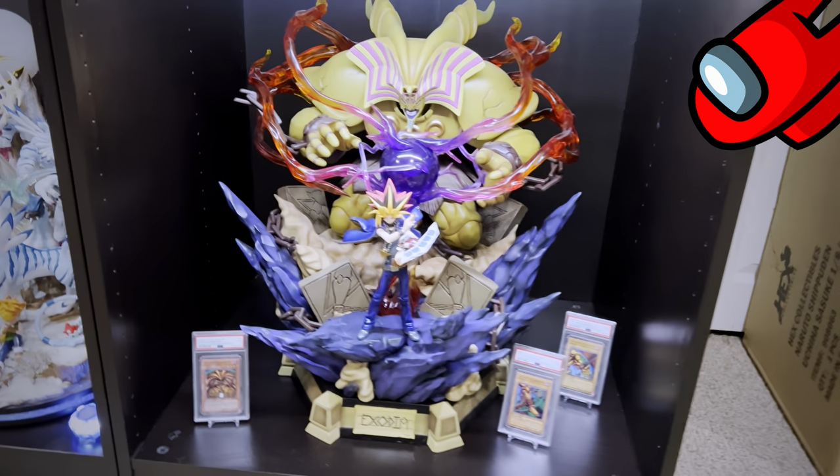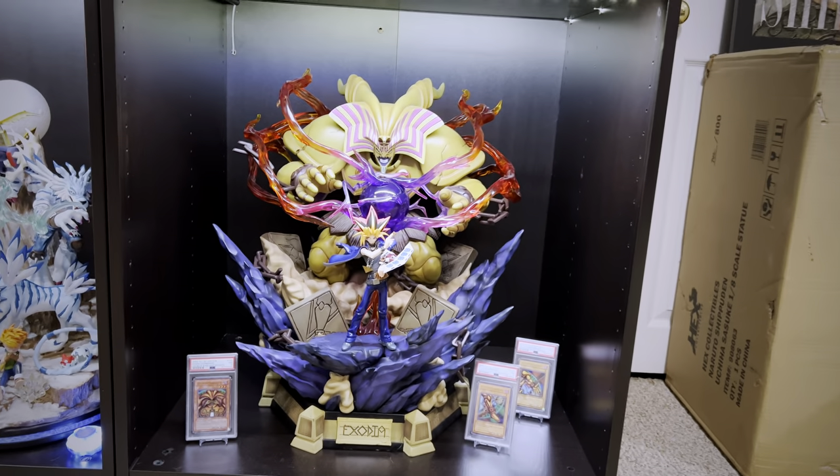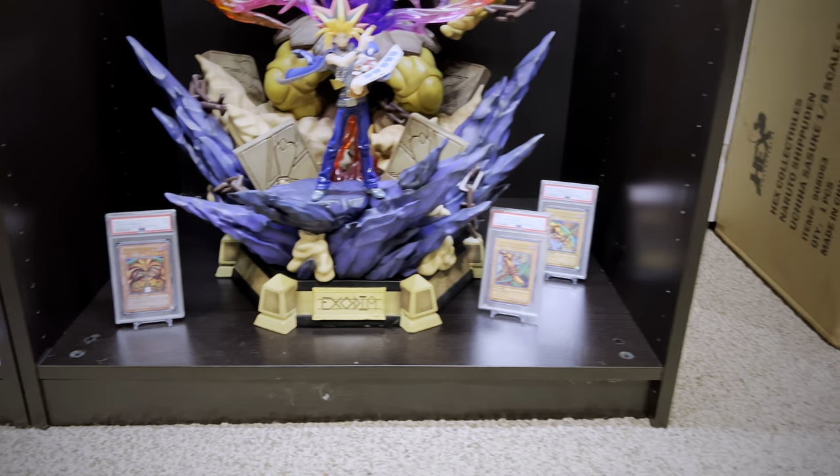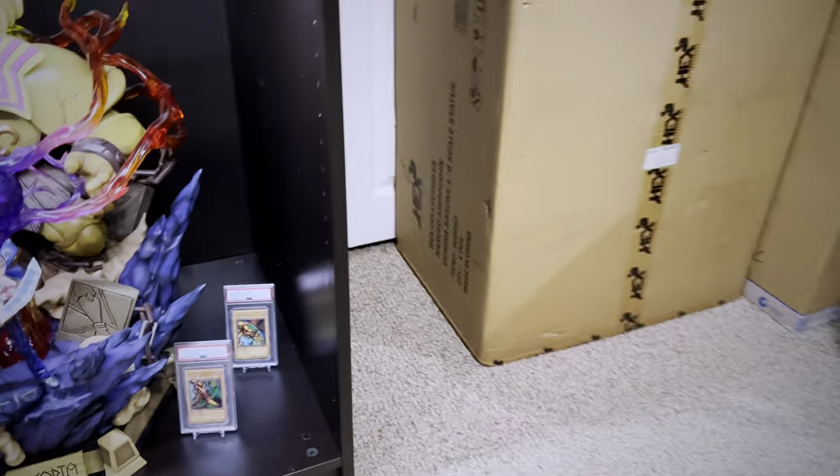Down here we have another imposter which pays some respect and love to a series I loved growing up — Yu-Gi-Oh! Such an epic and awesome statue. We've got some Exodia PSA graded cards there on the bottom.